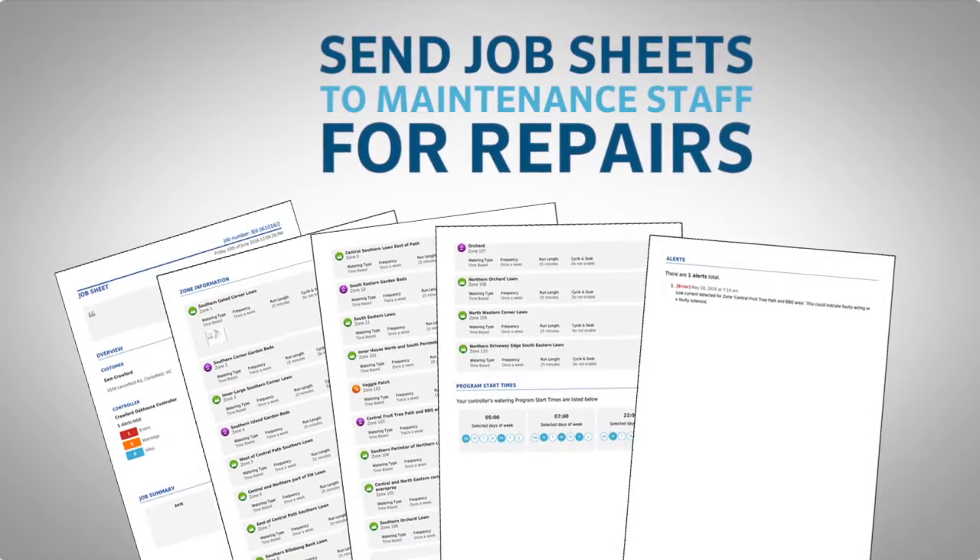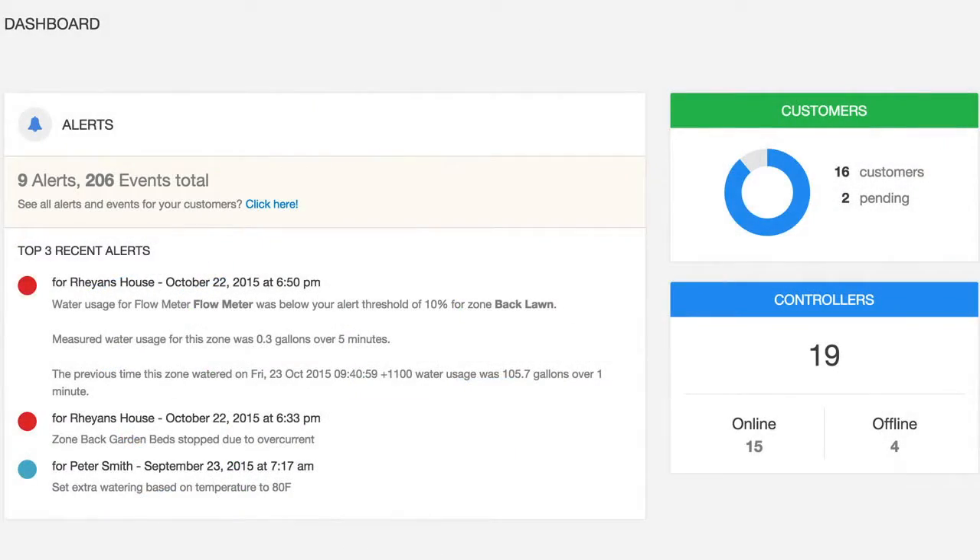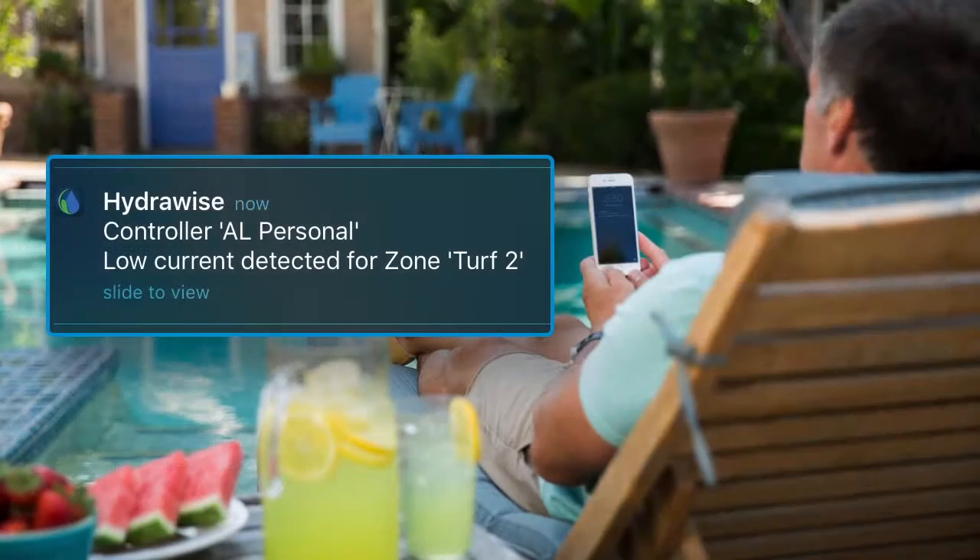I can send detailed job sheets to crew members and give them site information. And I can provide customers advanced warning of system issues before they become problems. The Hydrawise system handles all of this in an easy but secure manner.